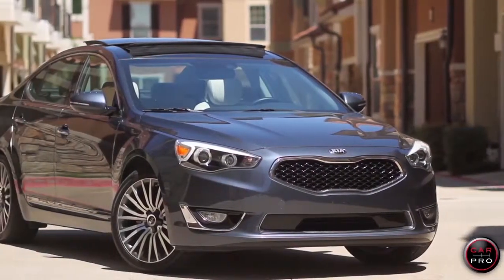It's almost $42,000 on the window sticker, which sounds like a lot for a Kia, but compared to other luxury cars out there, it's actually a terrific value. I give it a full five star rating.